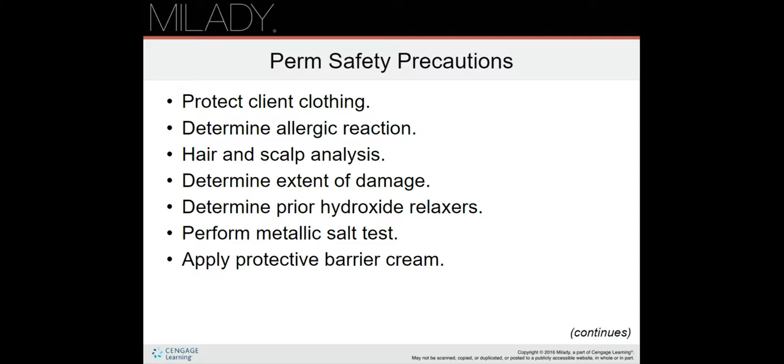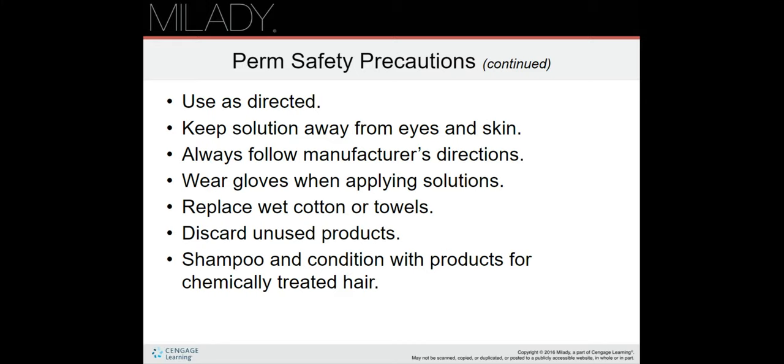When determining these things, you're going to be asking the client if they've ever had a perm before or if any of these have happened to them. Always use the perm as directed by the manufacturer's label, keep the solution away from eyes and skin, always follow the manufacturer's directions, and wear gloves when applying solutions.